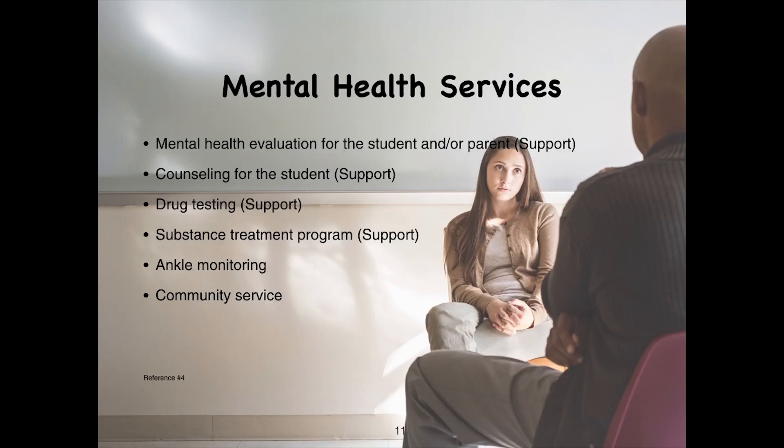Mental health services within the community include mental health evaluations for the student and/or parent, counseling for the student, drug testing and substance abuse treatment if substance abuse is an issue, ankle monitoring if it is a legal issue, and community services.